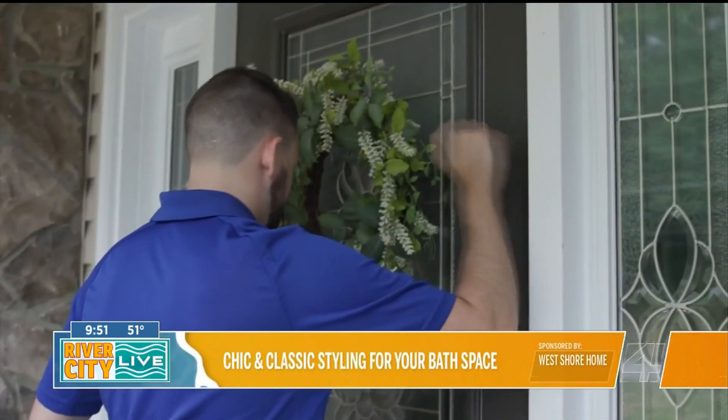What makes West Shore Home showers different from other bath and shower remodeling companies? There's a bunch of different things we've done to really separate ourselves. The first thing is that in our process, we give guaranteed pricing to everybody down to the penny, and that price is good for an entire year. We're not using any subcontractors — they're all our own employees that do the work, and we give a lifetime warranty on everything that we do.